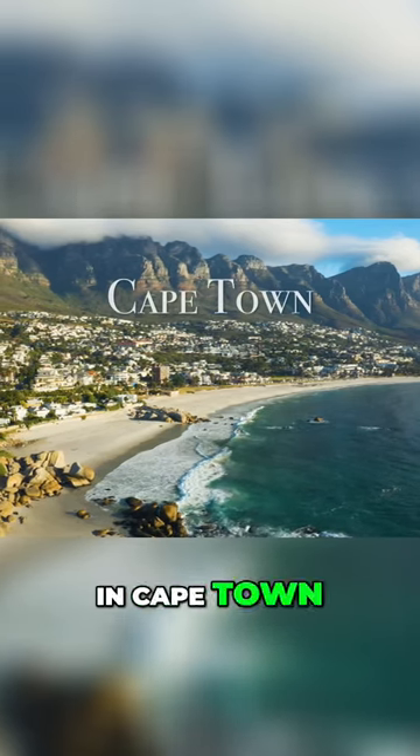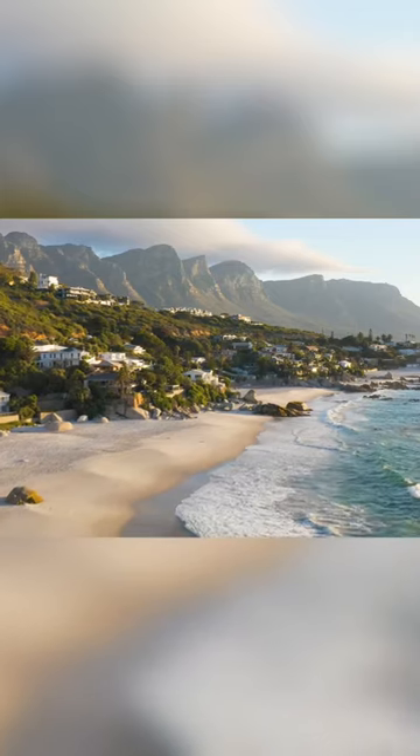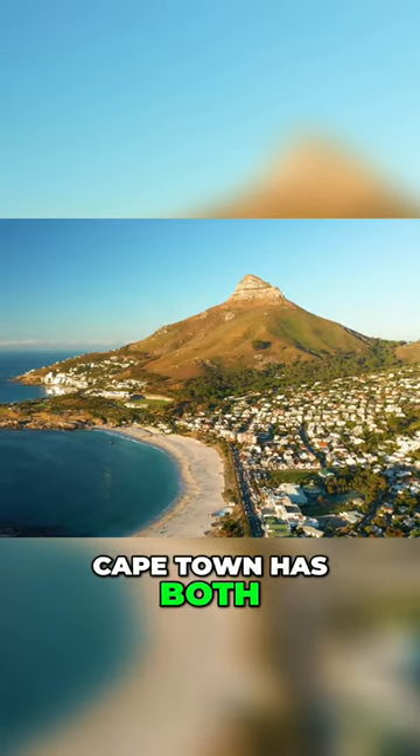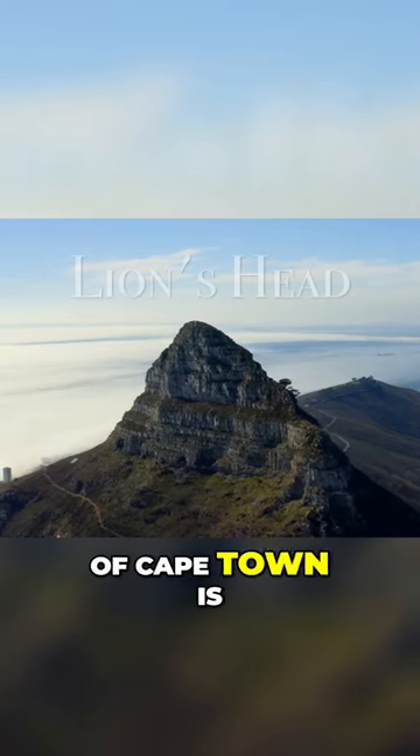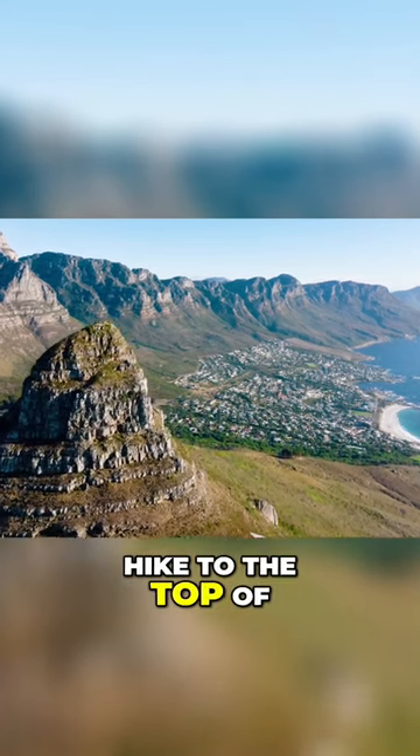Let's start this video off in Cape Town, South Africa. If you love ocean and mountainous landscapes, you're in luck because Cape Town has both. One of my favorite features of Cape Town is Lion's Head. It's this wizard hat shaped peak that you can hike to the top of.